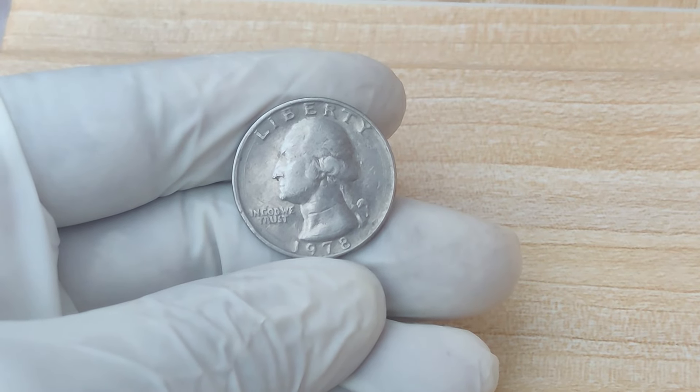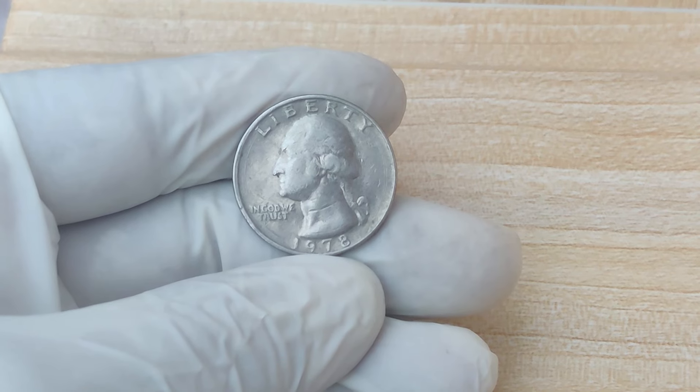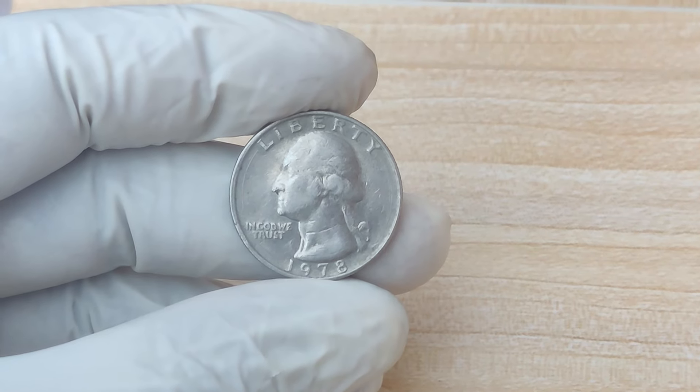How did this coin go from pocket change to a multi-million dollar treasure? Stick around as we explore its history, what makes it so valuable, and how you could possibly find one in your own collection.